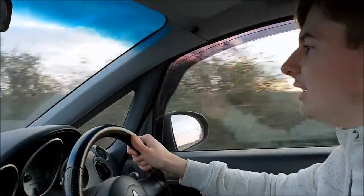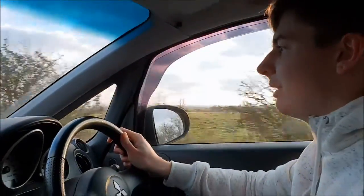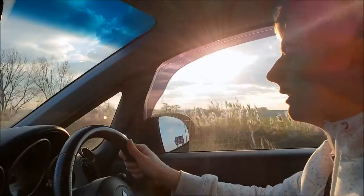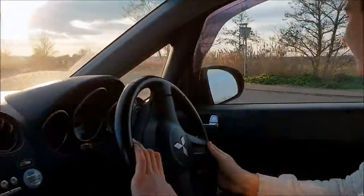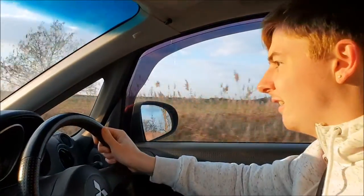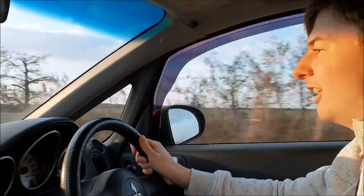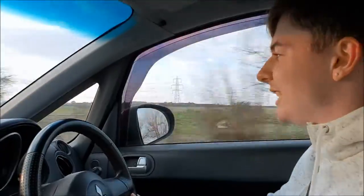I'm just going to take it for one more quick blast down this straight bit of road and then hand it back and summarize today's video. Let's see if we can get the blow-off valve on camera because it does sound pretty sick.